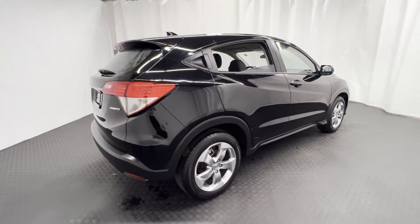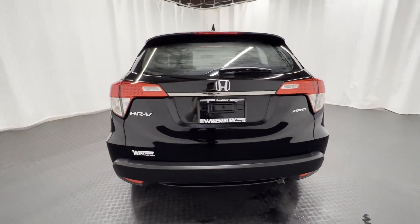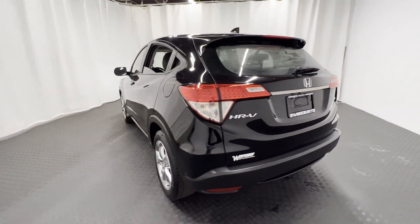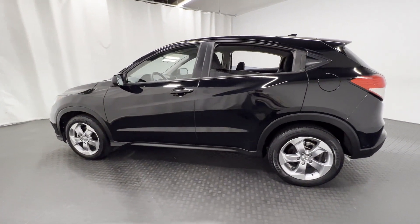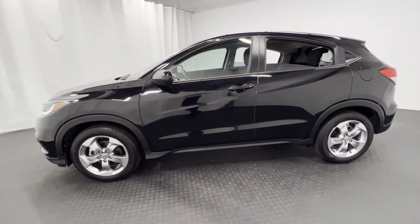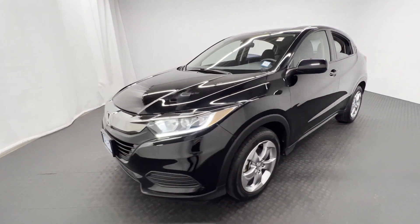Designed with its driver and passengers in mind, with features like these: all-wheel drive, backup camera, pass-through rear seat, Bluetooth, brake assist, rear spoiler, keyless entry, front bucket seats, steering wheel audio controls, and engine immobilizer.